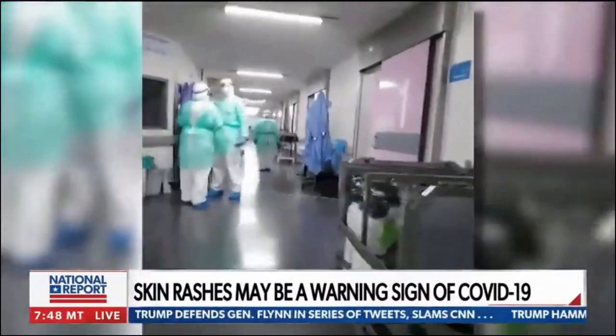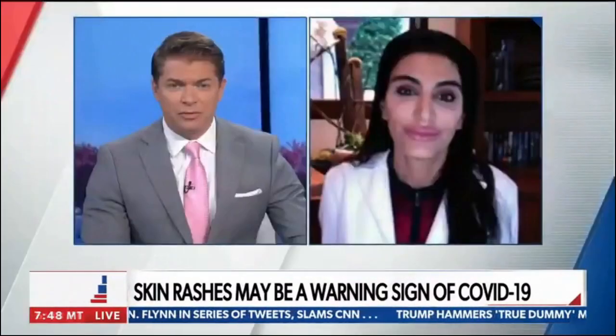It's important to get all the information we can, and there is new information that we're able to share here.